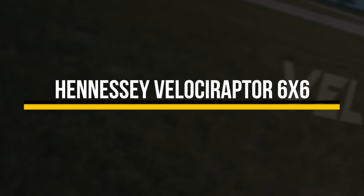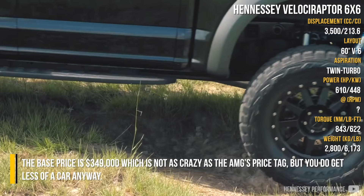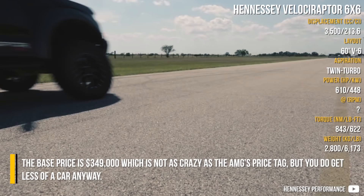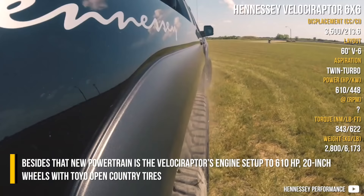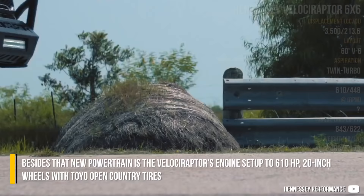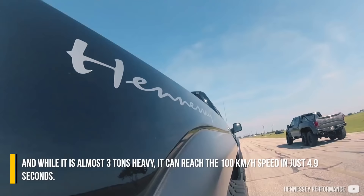Hennessey Velociraptor 6x6: The base price is $349,000, which is not as crazy as the AMG's price tag, but buyers do get less of a car. The new powertrain sets the Velociraptor's engine to 610 hp, with 20-inch wheels fitted with open-country tires. While it is almost 3 tons heavy, it can reach 100 km/h in just 4.9 seconds.